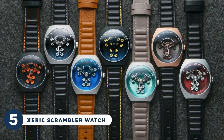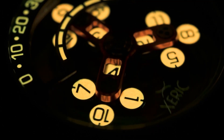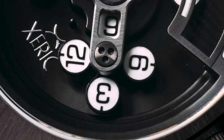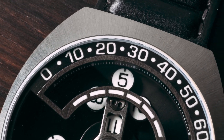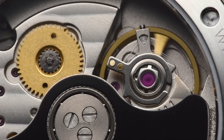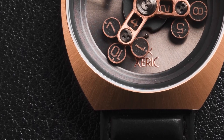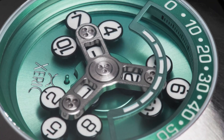Are you ready to embark on a journey through time like never before? With a striking display, this Zarek Scrambler watch is a true work of art. It features a mesmerizing three-arm timekeeping system that seamlessly shifts to reveal the next hour as time passes. This limited-edition timepiece is powered by a proprietary automatic wandering hour movement, eliminating the need for batteries — a watch that will never die as long as it's on your wrist.